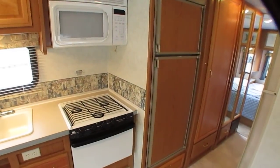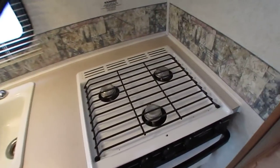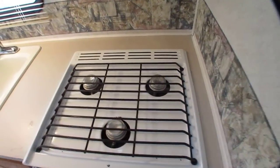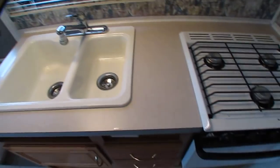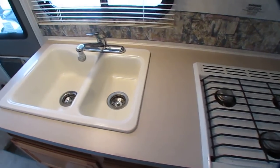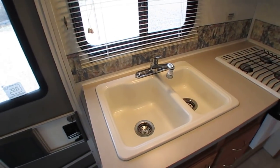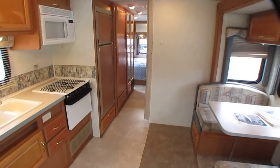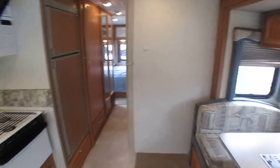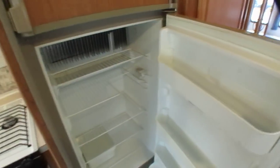Eight cubic foot refrigerator-freezer that runs off propane or electric. Three-burner stovetop that shows very little use. Microwave. Double-basin sink and countertop — nothing's swollen like it's been wet or anything like that, everything looks great. It's everything that I'm saying it is, folks — a 2002, 23,000-mile motorhome. It's not like new, of course — there's no such thing as a like-new used RV. But to be 17 years old, it's very clean.